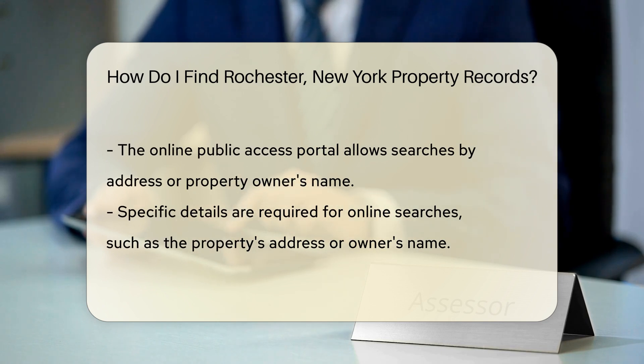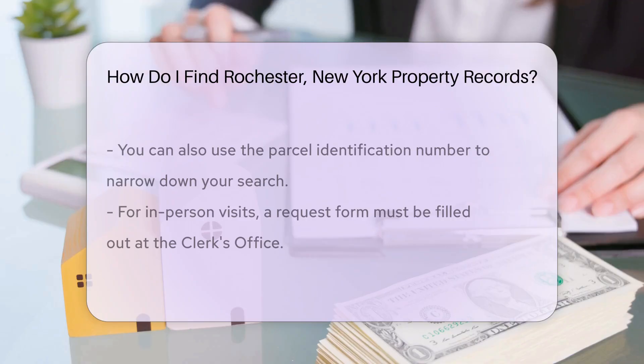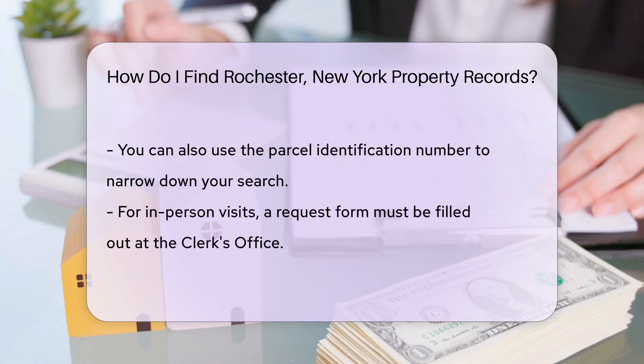When searching online, you will need to provide specific details. Include the property's address, the owner's name, or the parcel identification number. This information helps narrow down your search.